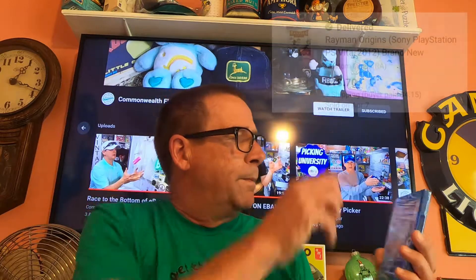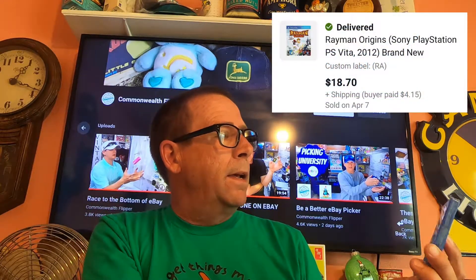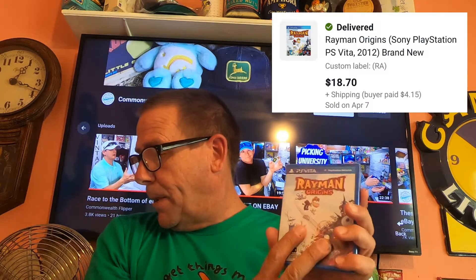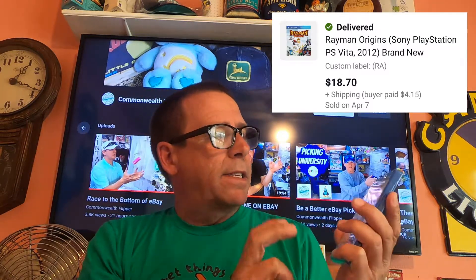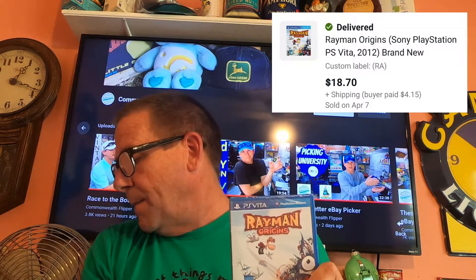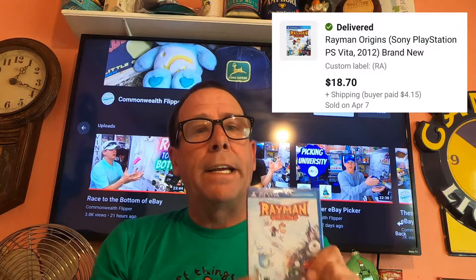Next thing we have going out is one of these PS Vita video games. Picked this up at Walmart. I believe I'm into this game for about $3. This sold for $18.70 and the buyer paid $4.15 shipping.